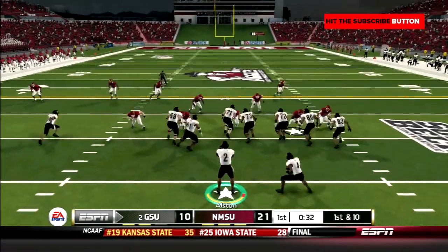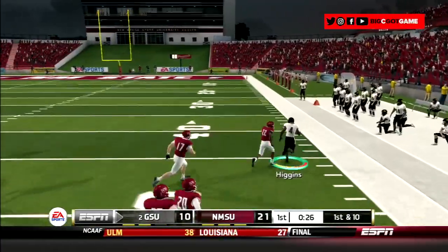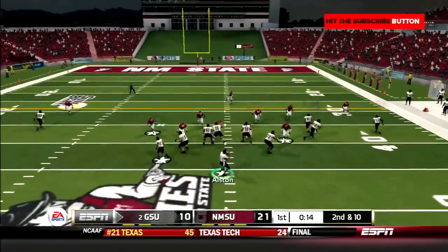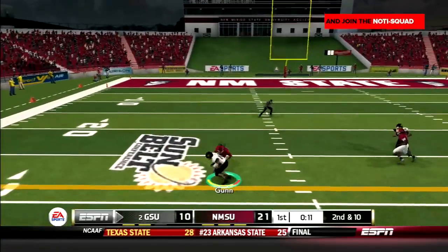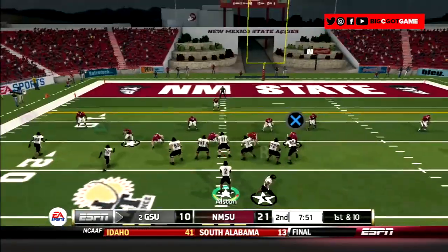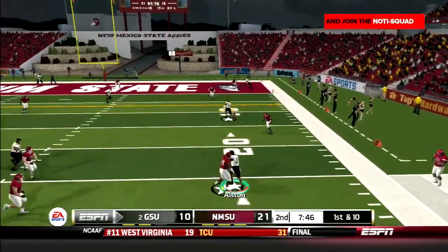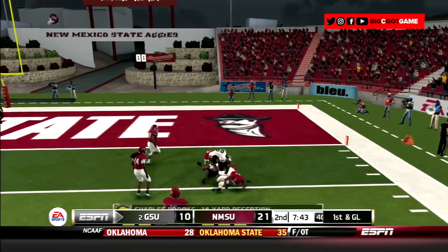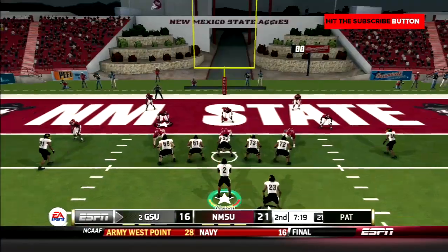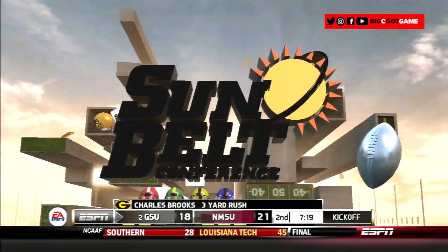GSU looks to answer back. Higgins takes the counter right, cuts it inside, then bounces it back outside and is off to the races — the speedy back gets pulled down after picking up 36 yards. Then Alston drops back and gets rid of it to Gunn on the outside for 11. Brooks takes the handoff left, drops his shoulder, and picks up 11. Then Alston scrambles right and throws a lazy ball to Brooks up the sideline — the big back bowls his way to 14 yards. Two plays later, Will Higgins takes the handoff up the middle into the end zone. The Tigers go for two — Brooks takes it up the middle and gets in. The Aggie lead is down to three.